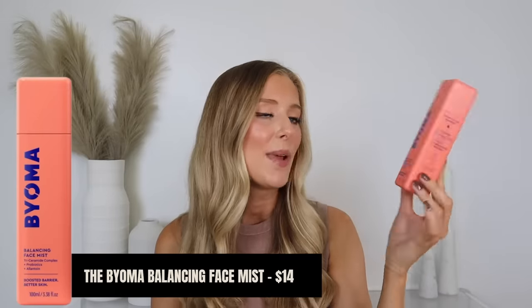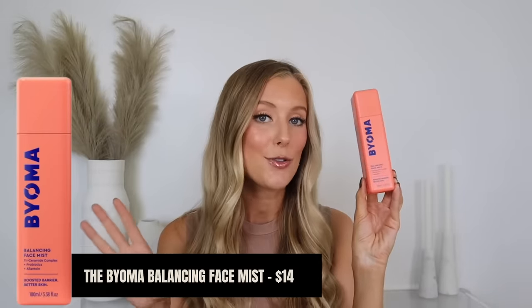The Bioma Balancing Face Mist is something I shared in my last Drugstore Gems video and I've been having a love affair with it ever since. It has awesome ingredients for calming, replenishing, hydrating, and protecting the skin barrier — ceramides, probiotics, allantoin, and panthenol. It's my favorite way to add those ingredients before serum, and I feel like my serum applies on top of a mist like this making my skin look extra plump and juicy. It has a really nice fine soft mist — very self-care-esque.